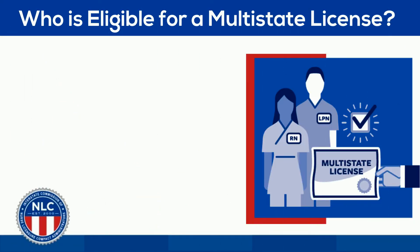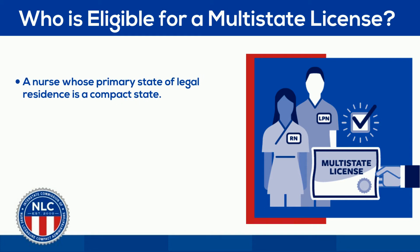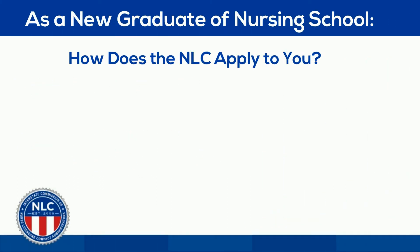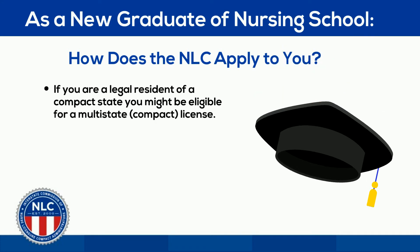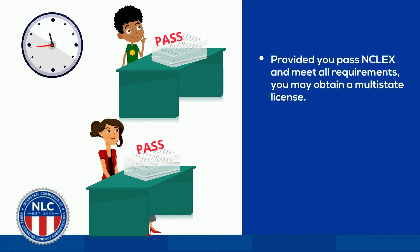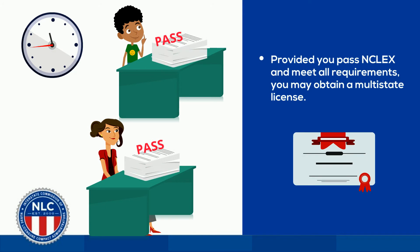To be eligible for a multi-state license, a nurse's PSOR must be a state that is part of the NLC. Also, a nurse must meet all 11 uniform licensure requirements for a multi-state license. These are included in the license application. As a new grad, if you are a legal resident of a compact state, you too might be eligible for a multi-state license. You will have to apply for license by exam and authorization to test to the compact state where you will legally reside. Provided you pass the NCLEX and meet all other multi-state licensure requirements, you may be eligible to receive your multi-state license.